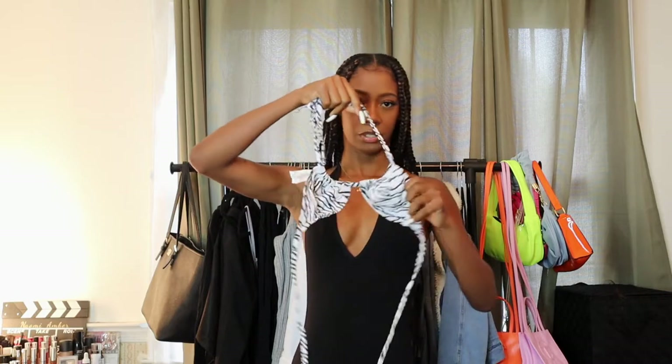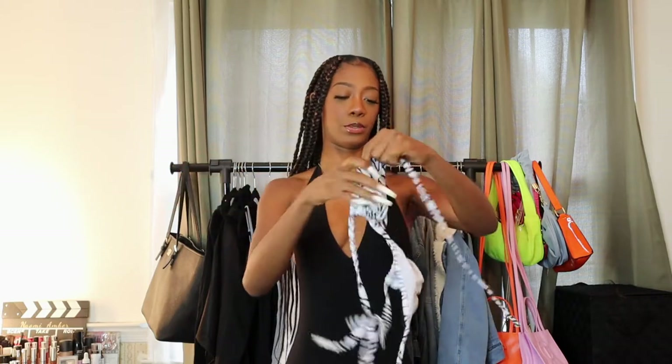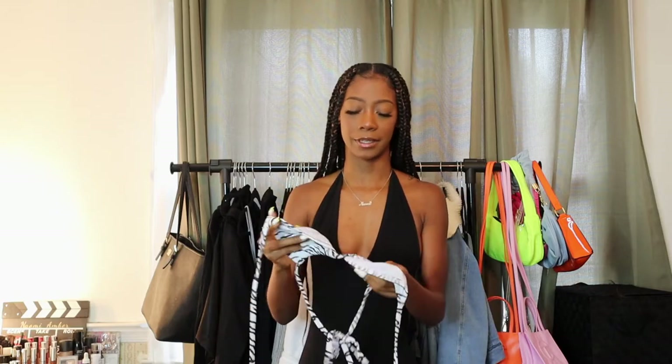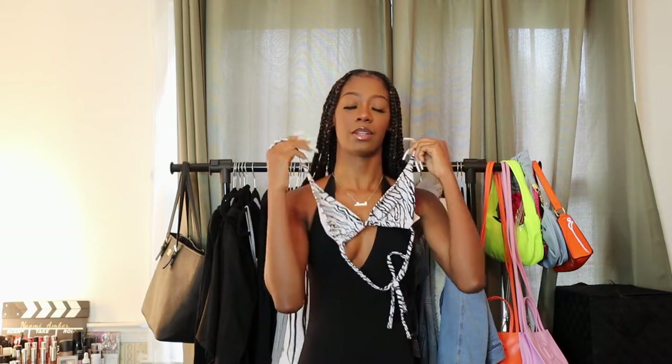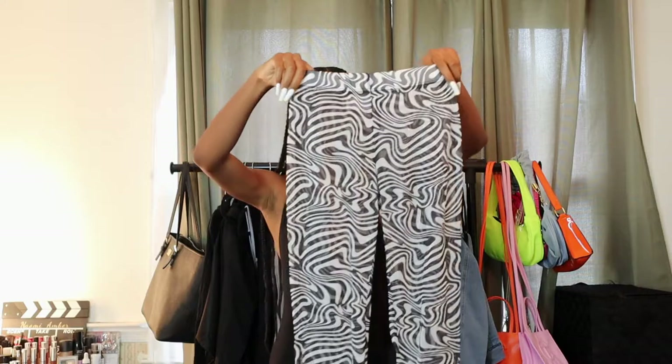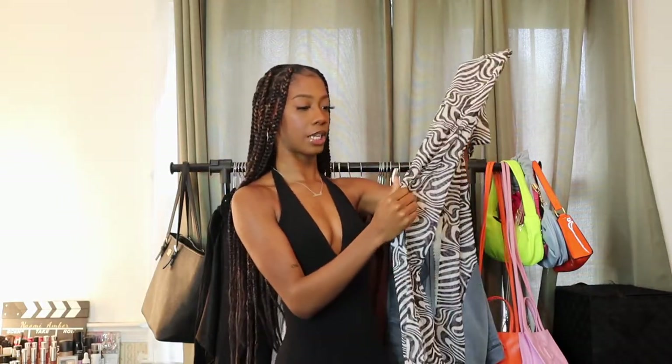This next one is a zebra print — I said tiger but it's zebra — triangle bikini top. You can actually wear it styled like the girls do. I didn't get the matching bottoms because I actually wore this as a regular top paired with these zebra pants. It was just too much zebra for a full matching set so I paired it with some regular black bottoms. Let me check out the pants — they are so cute and I cannot wait to show what they look like together.